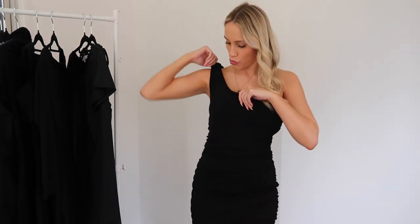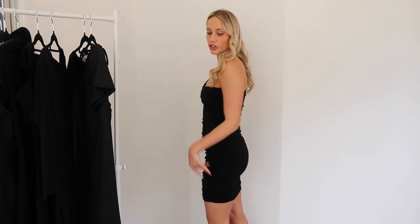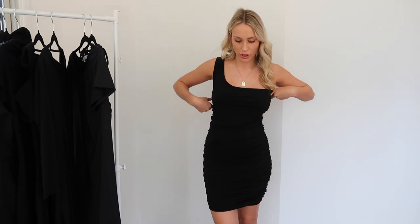This next dress is from Supre. It's got a one-strap kind of vibe, which I'm so here for, and it's got a ruched, bunched-up kind of look. This dress is a little bit longer so it's really great for going out - you're not going to have any wardrobe malfunctions. One thing that can be a bit worrying is it can easily fall down, but I'm absolutely obsessed with this dress. It's another going out dress.